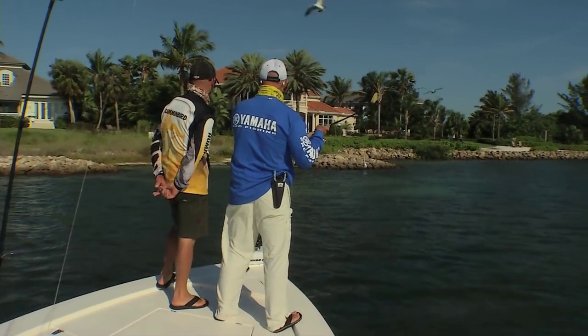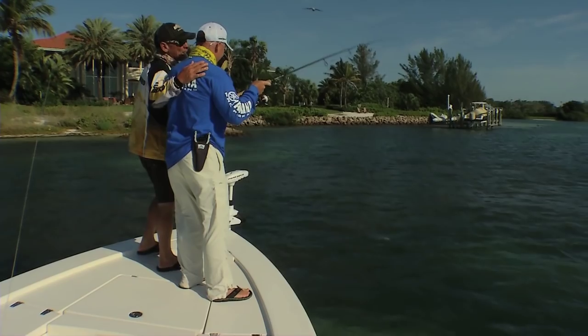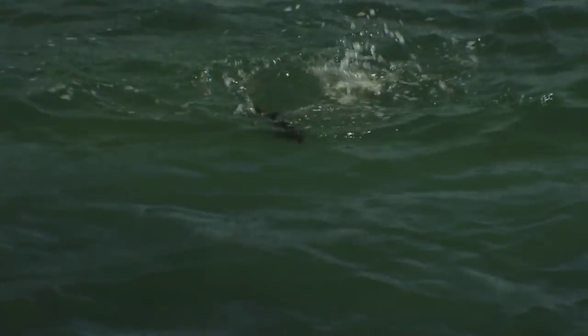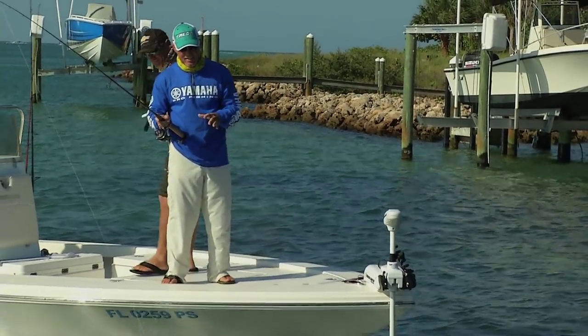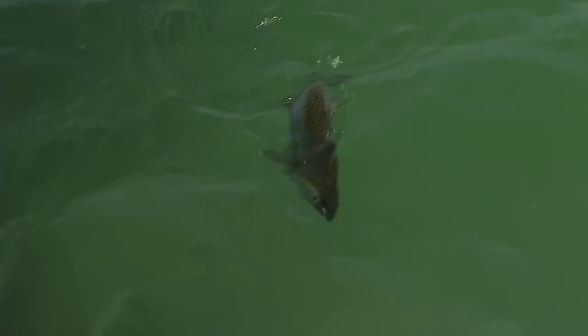The thing that makes this part of Florida so special — look at that one underneath, he wants that pilchard that's dangling. Let it go down, he'll come grab it. What makes it so special? Tampa Bay, Port Charlotte, Boca Grande, Punta Gorda — the variety of fish and the seasonal migrations you guys have here. Your mainstay of fish is the three inshore: trout, redfish, and snook. You guys have them 24 hours a day, seven days a week.